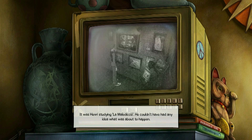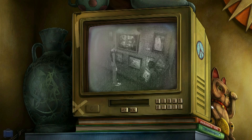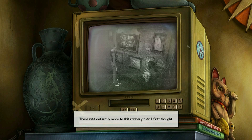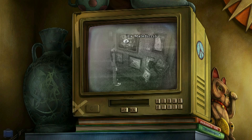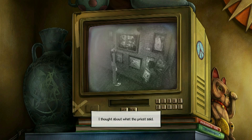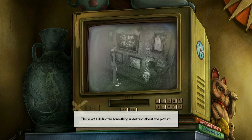He couldn't have had any idea what was about to happen. But on the calendar — what was that? Was Omri studying that picture, or did he look worried? There was definitely more to this robbery than I first thought. The image was a little fuzzy, but in the center of the painting was what looked like a snake eating its own tail. I thought about what the priest said. There was definitely something unsettling about the picture.